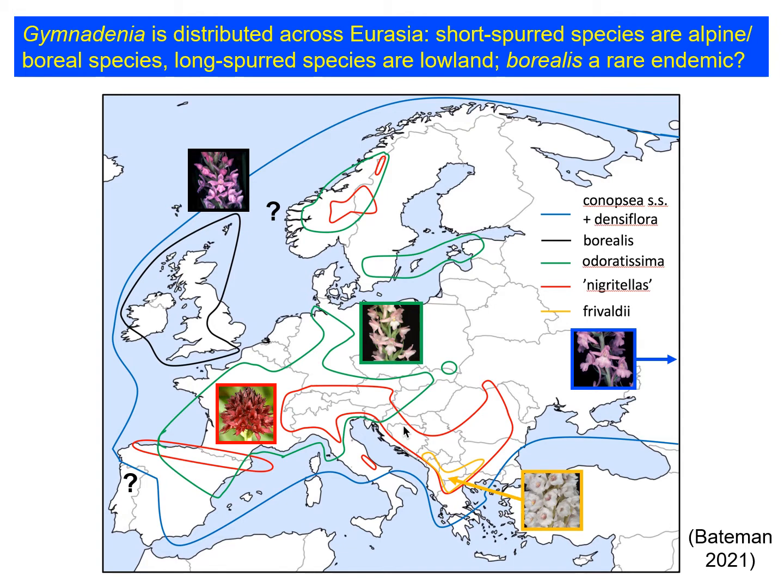Unfortunately, what I wasn't able to do with this diagram was to distinguish between conopsia and densiflora — that is, between the chalk fragrant orchid and the marsh fragrant orchid — and that's because in the majority of European countries they're either not distinguished at all or they're distinguished at the varietal level and therefore not adequately mapped.